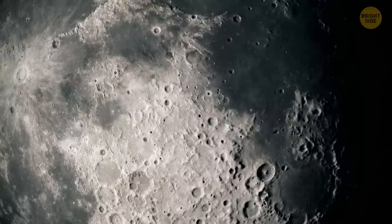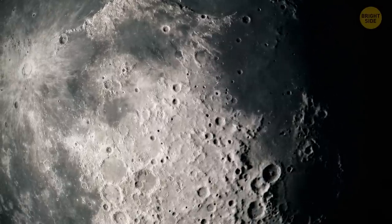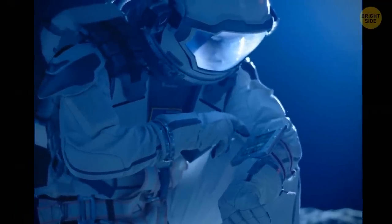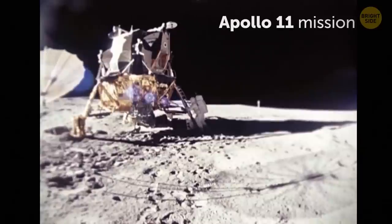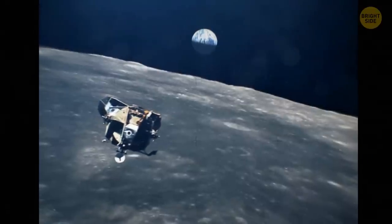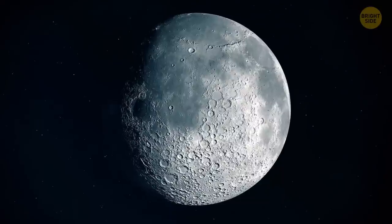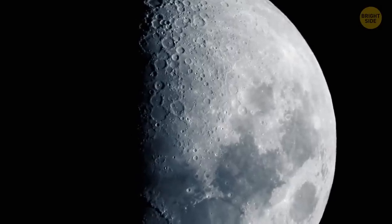One of the first things they noticed when they got there was that the place kind of smelled. This is actually the true story about how the Apollo 11 mission landed on the moon on July 20th, 1969. Since then, the moon has had 12 human visitors to this day. We think of it as our neighboring space buddy, but there's still much we don't know about this mysterious satellite.